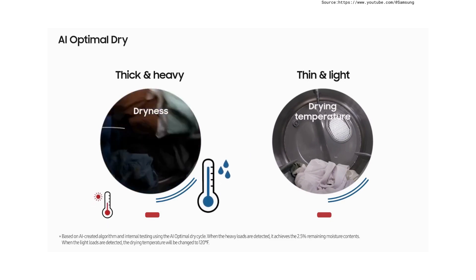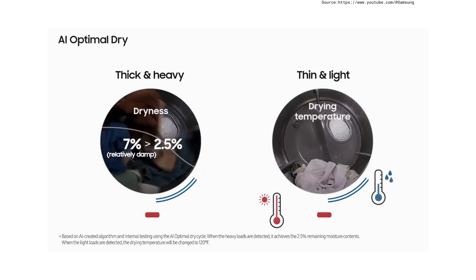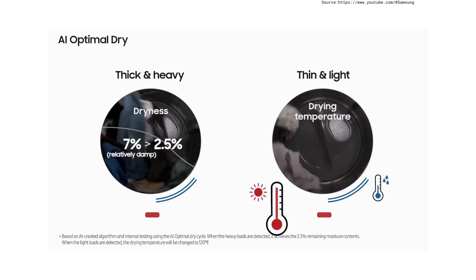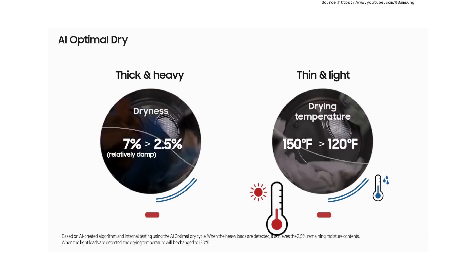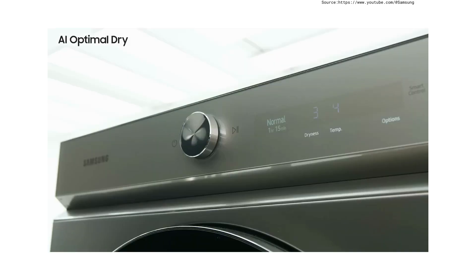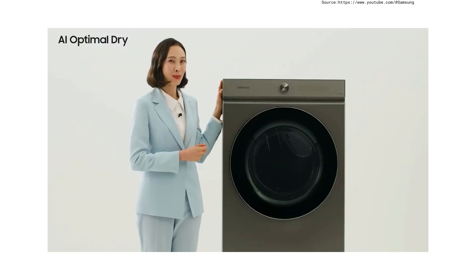AI Optimal Dry helps dry thick and heavy clothes evenly. For thin and relatively small clothes, it reduces damage caused by excessive heat. You can select the AI Optimal Dry function — please share with customers about the benefits of this feature.